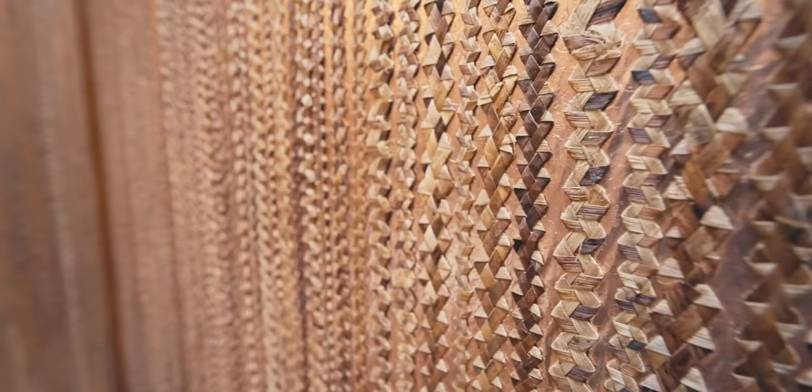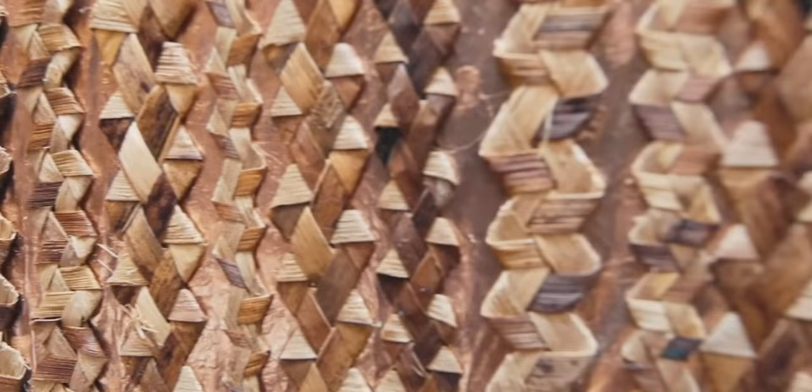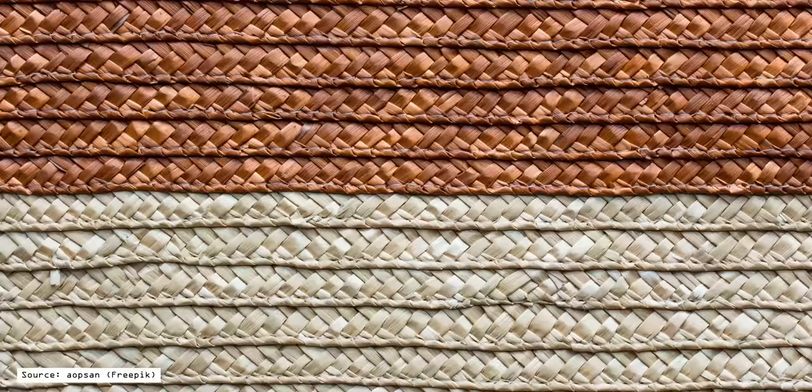I always give designers major props whenever they can keep an original element during a refurbishment, as these elements tell a story about a building's past. I'm not entirely sure about this wallpaper — wallpaper always seems a little tacky because you can tell it's been glued on. But I really like that it's made from what looks to be a natural woven fiber. I'd love this room even more with materials like bamboo slats or rattan to create a similar effect. Despite this being the opposite of my style, I love how much character and energy it brings.